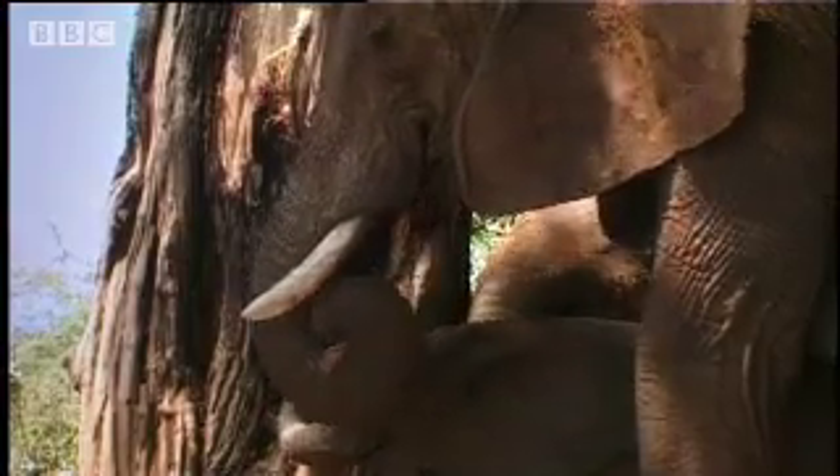Bark adds fiber to their diet and also provides essential mineral supplements. The calf won't master this in a hurry. At six months old, his tusks have only just started to grow.